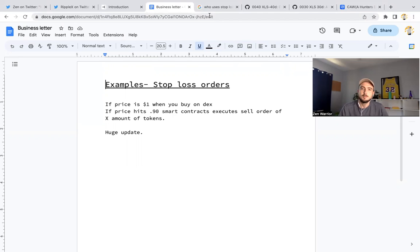This will allow people to trade more comfortably, especially when we get stablecoins on the XRP Ledger. You could be holding XRP and if it hits a certain price target, the smart contract executes and you can swap into a stablecoin on the XRP Ledger.